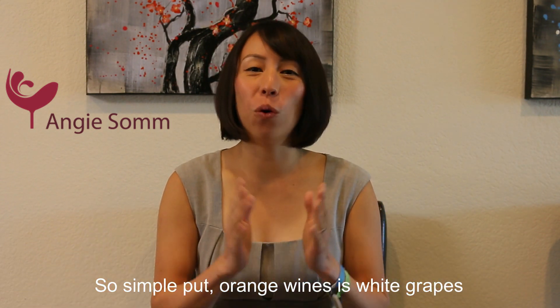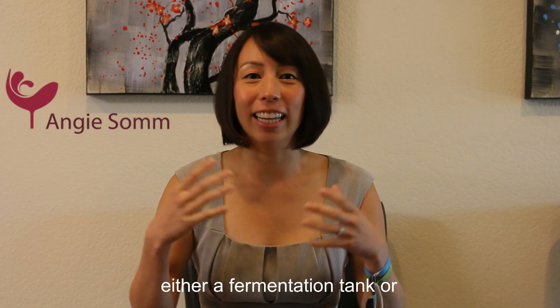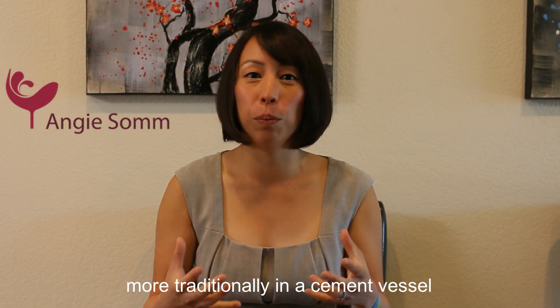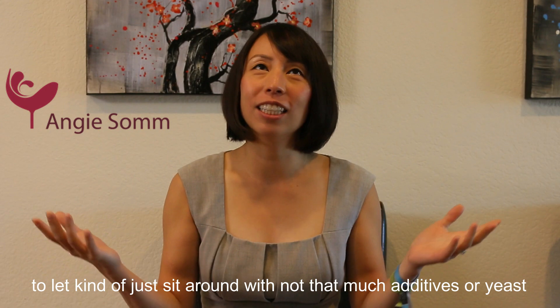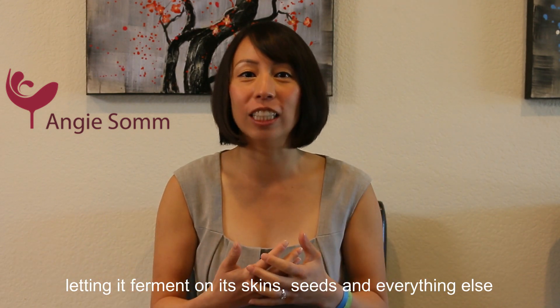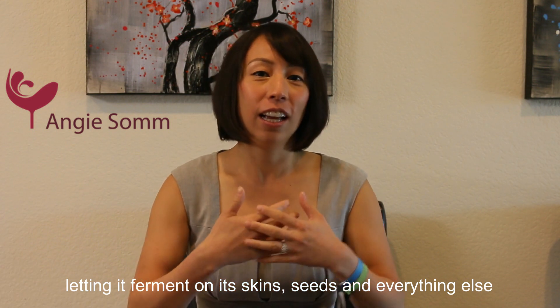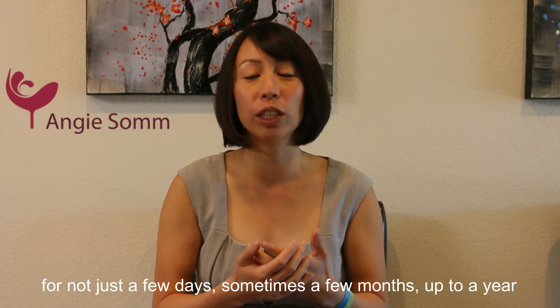So simply put, orange wine is white grapes that have been mashed up and put together in either a fermentation tank or more traditionally in a cement vessel, to just sit around with not that much additive or interference, letting it ferment on its skin, its seeds, and everything else for not just a few days — sometimes a few months, almost up to a year.